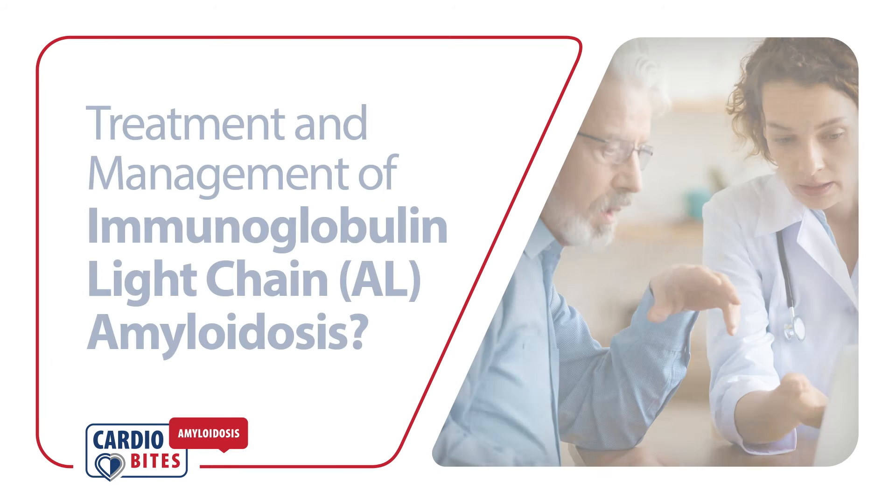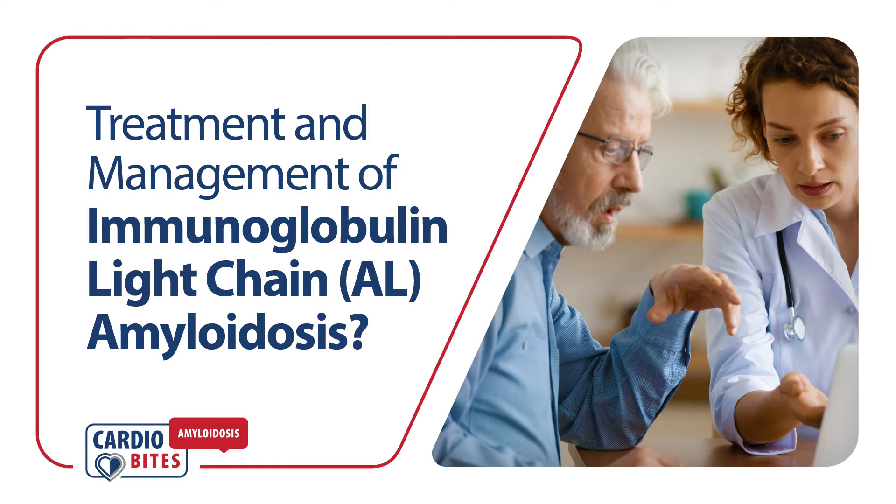Cardiobytes. What do we know about the treatment and management of immunoglobulin light chain amyloidosis, or AL amyloidosis?